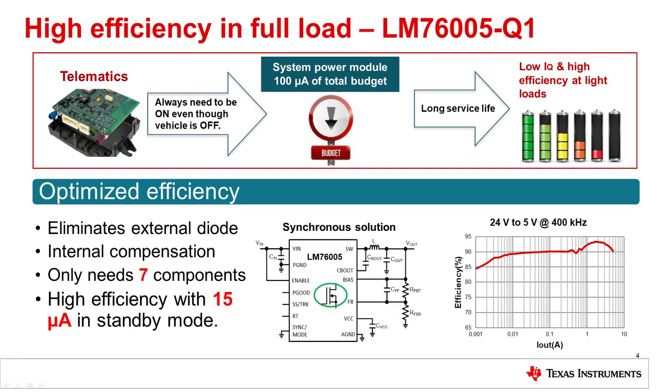Typically, telematic systems require extremely light load operation because the system is always on, even though the vehicle is off. The total system power will require less than 100 microamps, even as low as 65 microamps, when the converter is unloaded. And when the GPS module is on, the constant current load is nearly 1 amp, and the peak current will reach 5 amps when transmitting a signal.